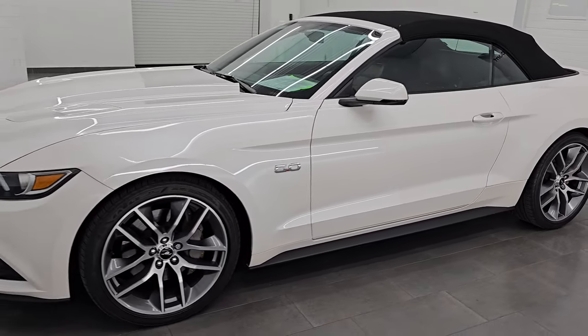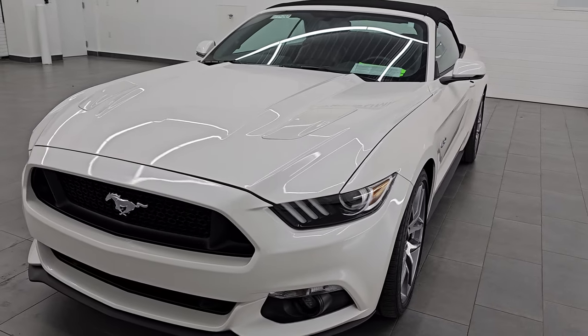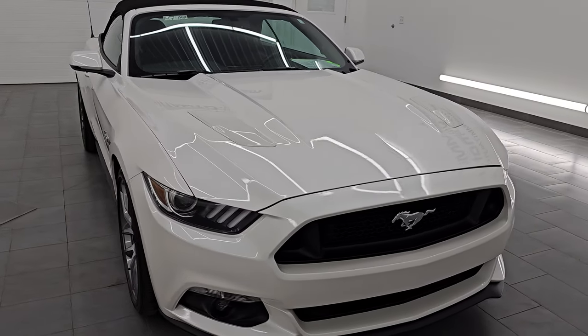This 2017 Ford Mustang has the 5-liter V8 Coyote engine. It puts out 435 horsepower, 400 foot-pounds of torque, and it's paired up with a 6-speed manual transmission.